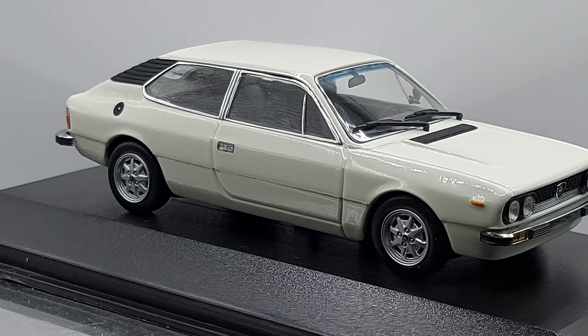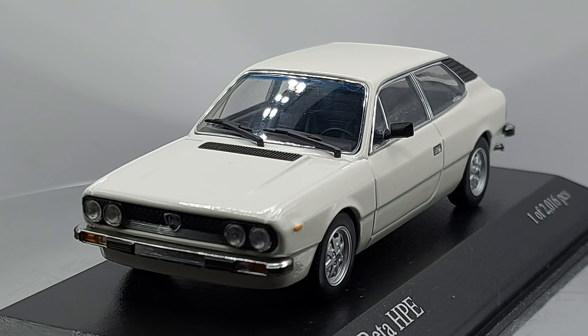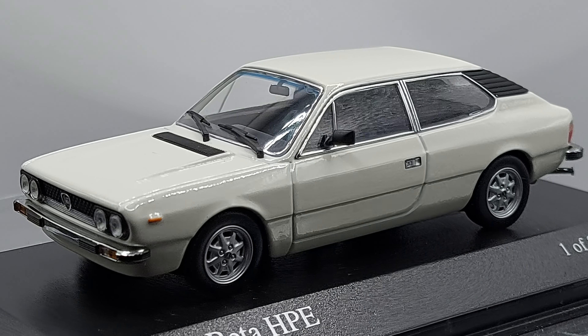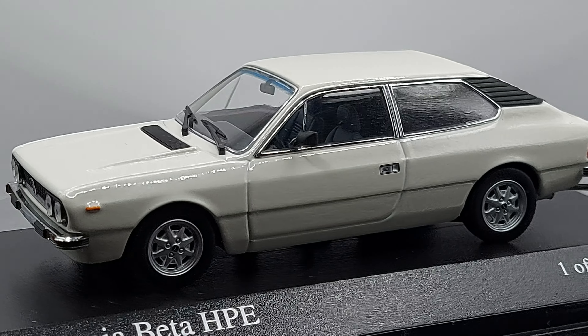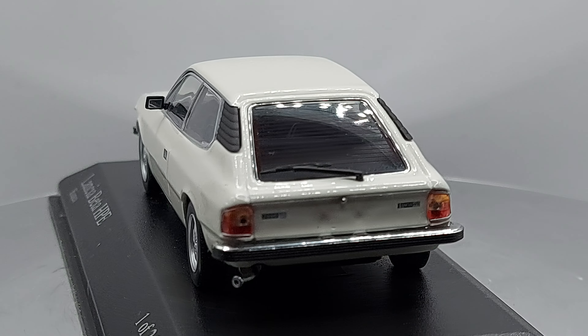It's a die-cast by a great quality brand called Mini Champs, and I really love this model. It's not easy to find — if you're interested in buying one, they're not cheap because it's a rare model even in the die-cast world. But I found it and I love it.